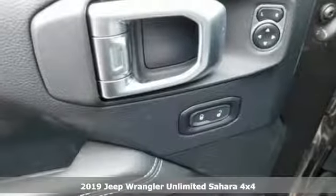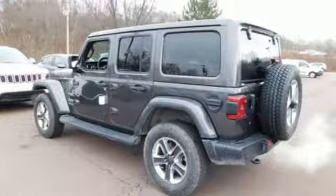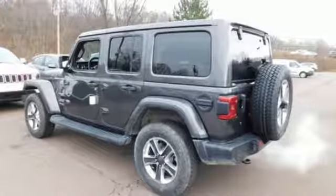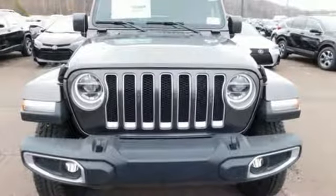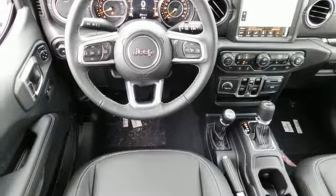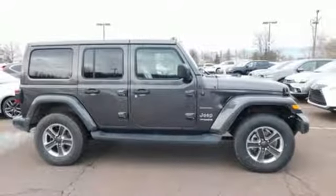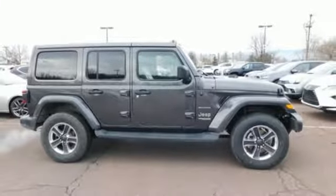It comes nicely equipped with features you'll love: turbo inline four-cylinder engine, heated steering wheel, streaming audio, configurable instrument gauges, voice-activated climate controls, Wi-Fi hotspot, external memory control, Targa sunroof, remote engine start, and power heated mirrors. Hurry in today and see it for yourself.